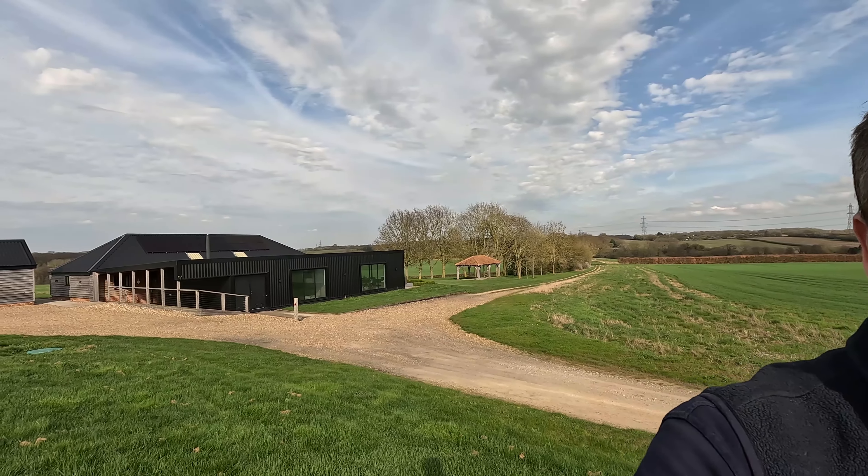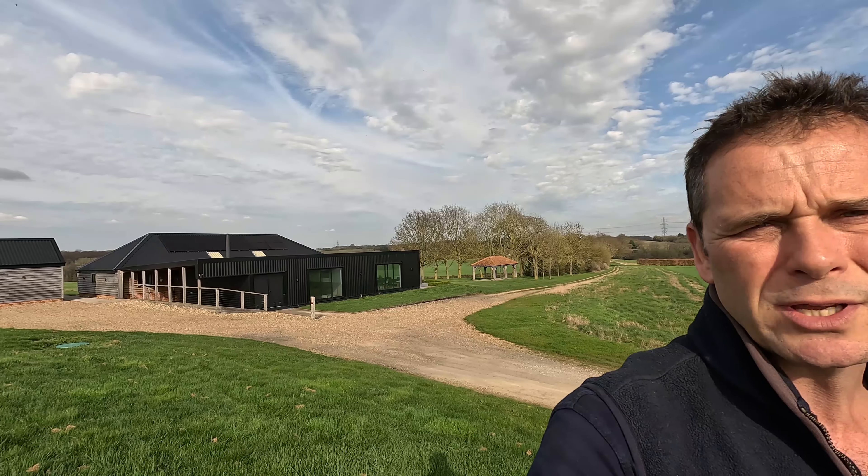We also have a few midweeks left available in April and May, so if you fancy a short break away, even if you're a smaller group, we can sometimes do some special rates — even if there's only two or four of you — so you can treat yourselves to have this big property all to yourselves and enjoy those facilities. Get in touch and we'll always see what we can do. If we've got it available, we'd rather have people in there.